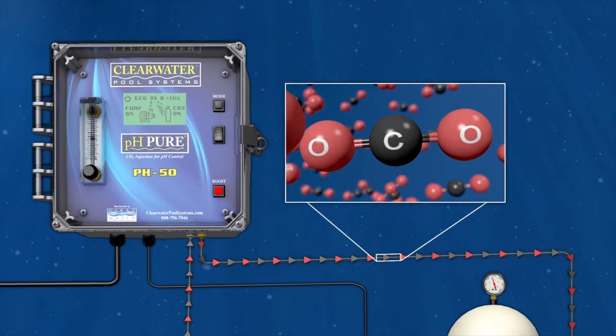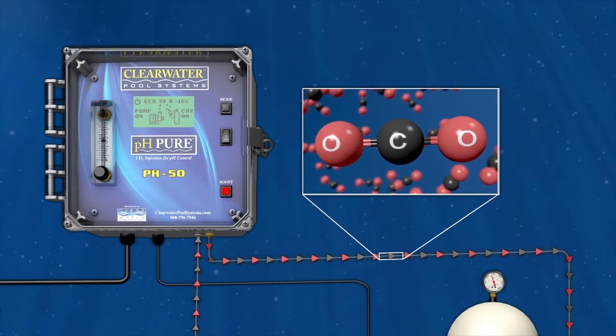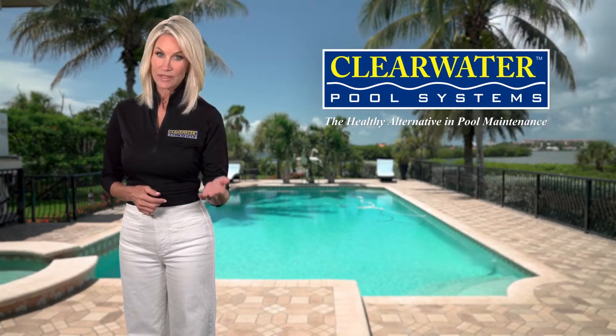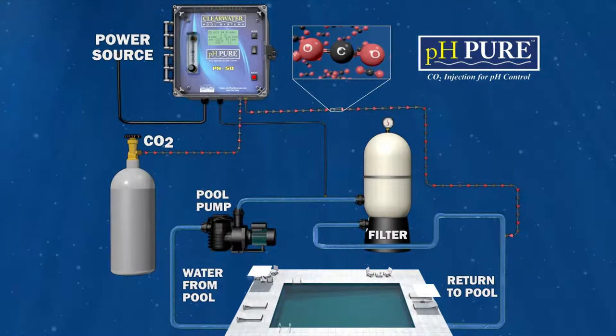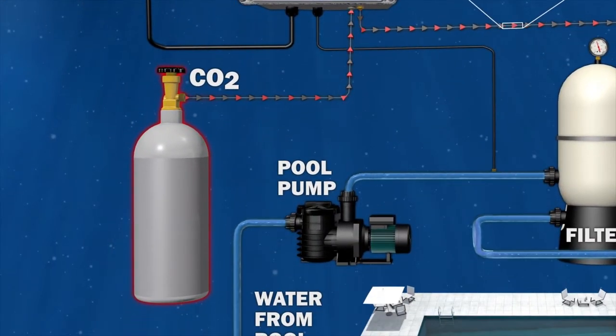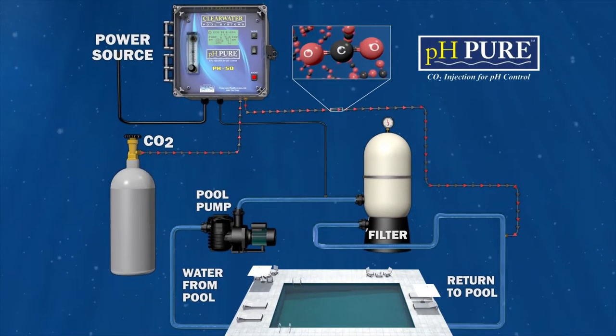CO2 Injection. Imagine not having to mess around trying to balance the pool's water all the time while using hazardous chemicals like muriatic acid.